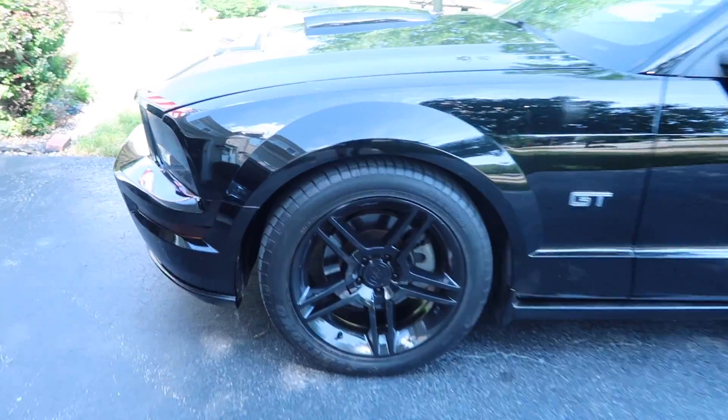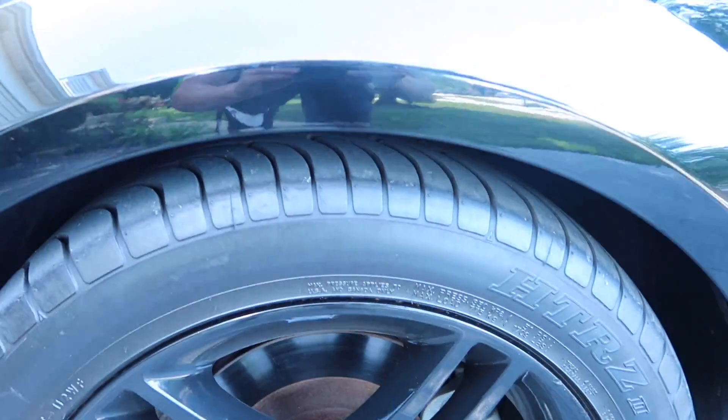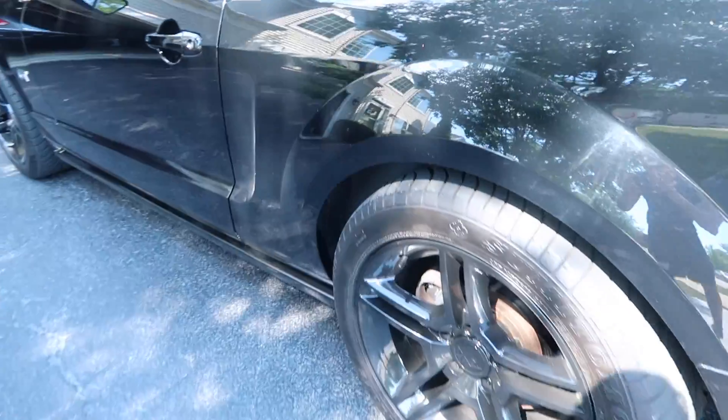I just got home with the car and let me show you guys the springs — they're on and look fantastic. Front wheel virtually no wheel gap, rear wheel looking good.